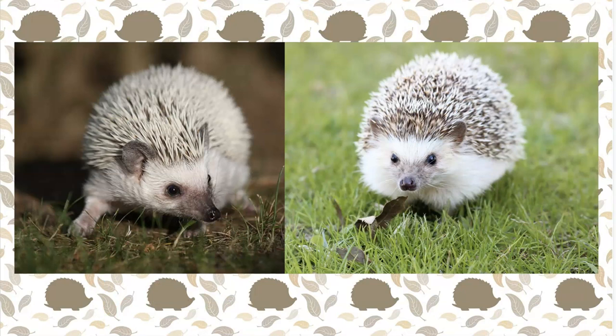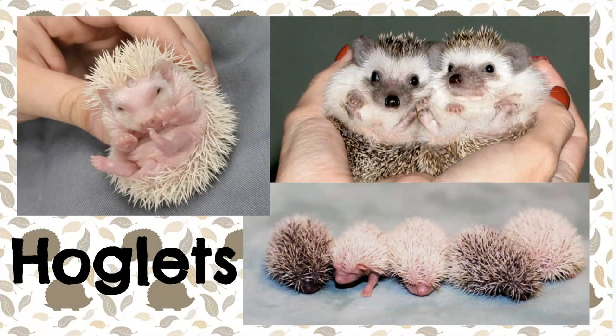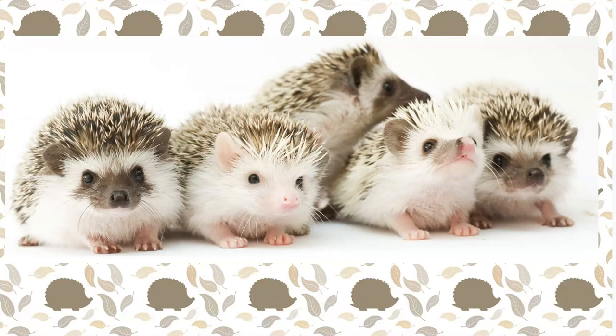Now let's talk about baby hedgehogs. Babies are called hoglets. They're born in litters — that means groups of babies born at the same time. The litter can be from one to seven hoglets.